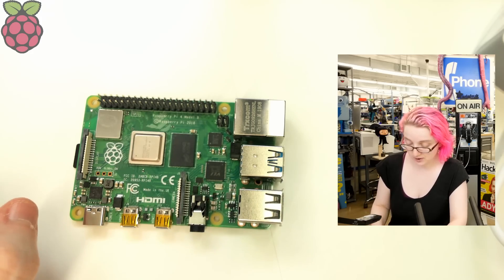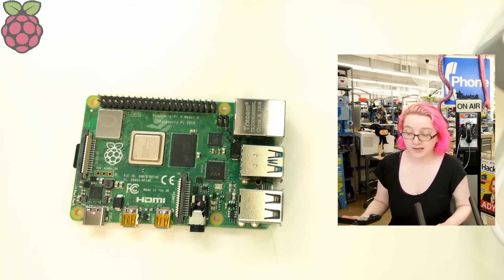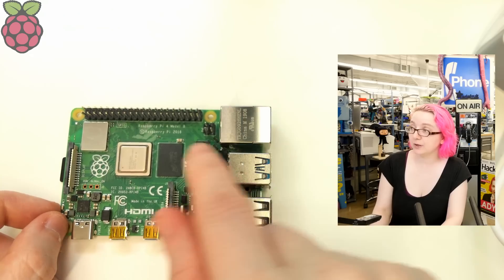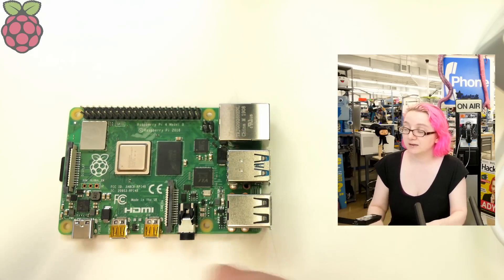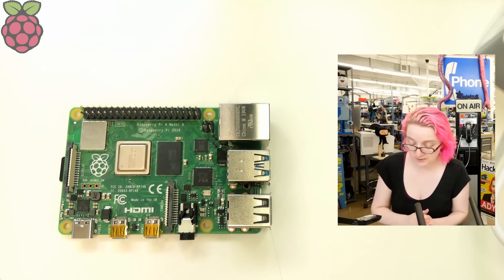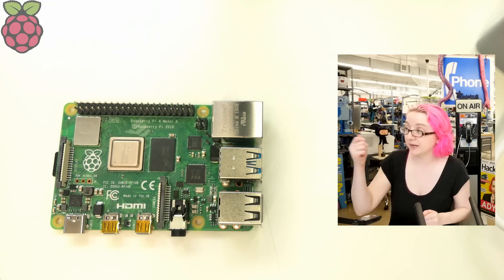The external RAM chip is visible — 1, 2, or 4 GB depending on what you paid for. It also supports PoE, so if you get the PoE HAT you can power the board and do data over the Ethernet port. Four pins connect to the PoE module on the HAT, so you don't need a separate power supply if you want to embed this with only one cable.